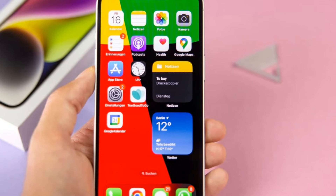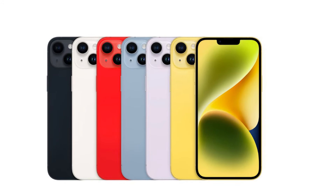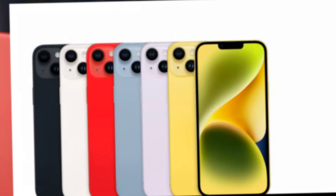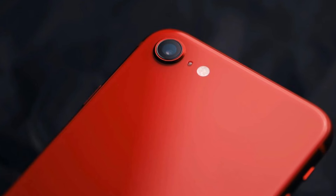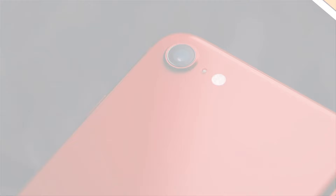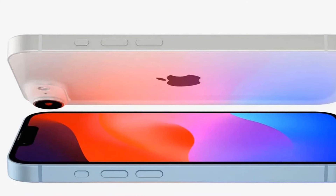Hi there, welcome to my channel Technology Talks. iPhone SE is palpable, with recent leaks hinting at a groundbreaking redesign. This new iteration promises to be a game-changer, boasting a host of innovative features including an OLED display. Let's delve into the details of what we can expect from the iPhone SE 2025, including its release date and price.